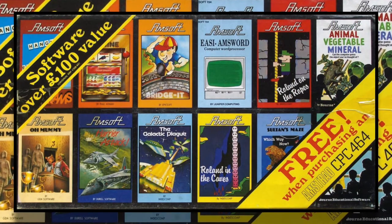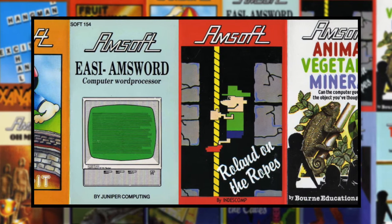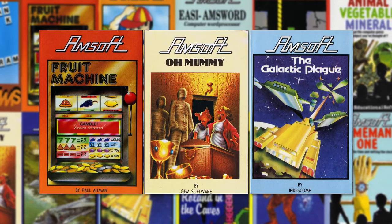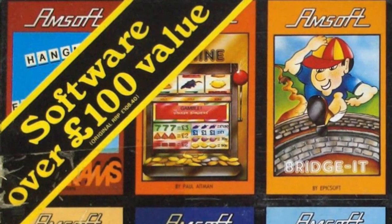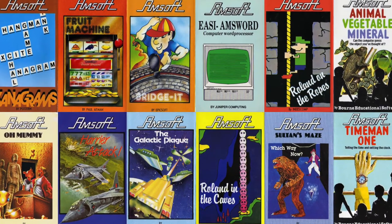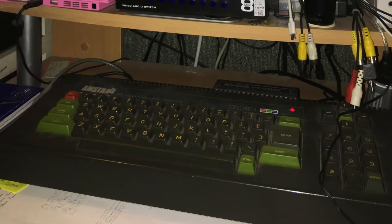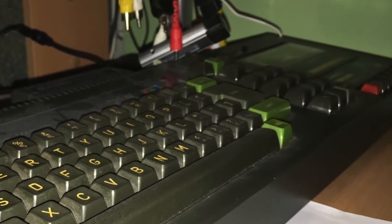If you bought an Amstrad CPC after 1986 there's a very good chance that it came bundled with the Amsoft 12 pack. This set of launch titles demonstrates the range of uses the CPC could be put to and served as an excellent introduction to Amstrad computing. The pack contained a word processor, a couple of educational titles, and a few early games. Amstrad boasted this pack represented over 100 pounds of value. For my part I never had the 12 pack — my first CPC was released too early, and even the modded 464/6128 hybrid I still have now was an old-style high-key CPC, so when I bought it as a bundle in 1990 it didn't come with the 12 pack. I had to rely on borrowing tapes from friends.